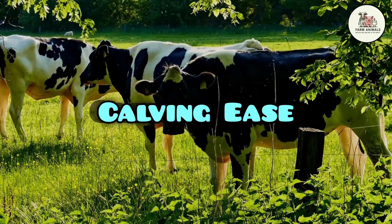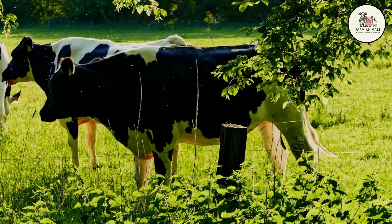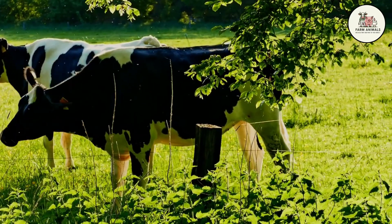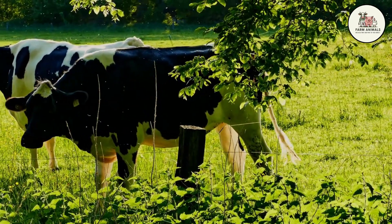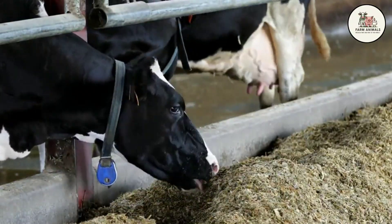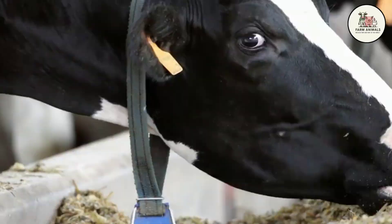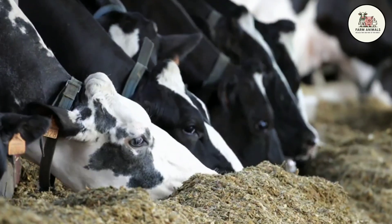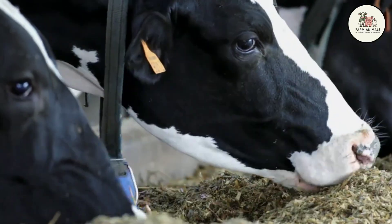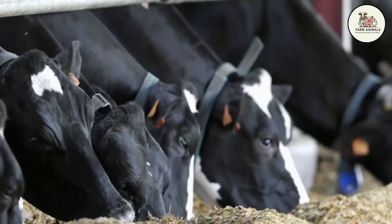Calving Ease: In general, the Holstein exhibits good calving ease. Calves are born with a moderate to large weight, between 88 and 100 pounds, but the cow's pelvic structure and good muscle relaxation rarely cause severe dystocia. Difficulty in calving is more often due to management issues, such as inseminating heifers at an incorrect age or weight, rather than a genetic problem with the breed. Good calving ease contributes positively to longevity and profitability, minimizing mother and calf mortality.